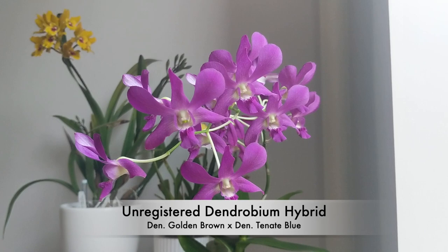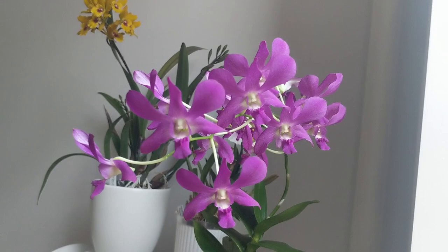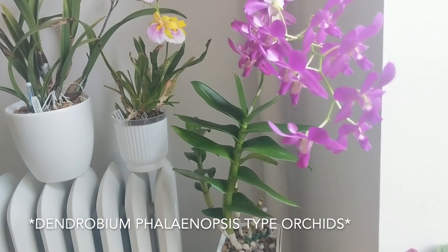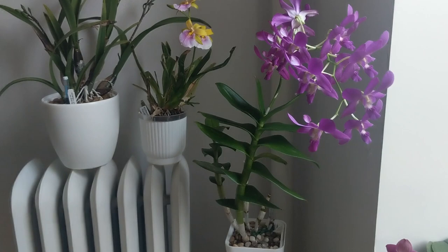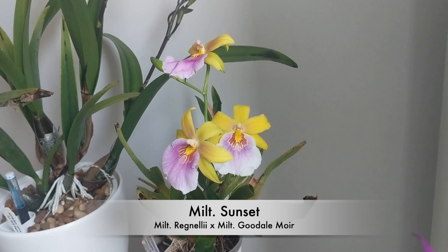The next orchid in bloom is this Dendrobium that I showed you last month. This one's an unregistered hybrid and it's a really big dendrobium — it's starting to get bigger on me. What I really like about it is that it is fragrant, which you don't find a lot with dendrobium orchids. It's getting quite tall and I think it's going to outgrow some of my shelves, but I like this one — it smells really delicious.